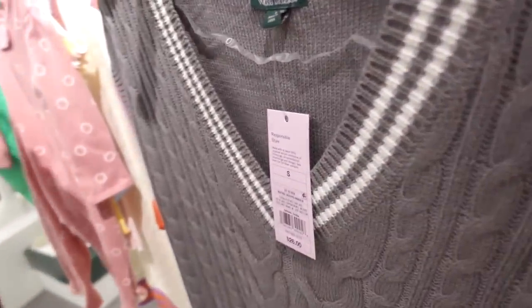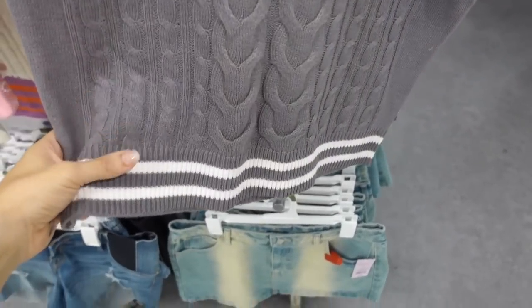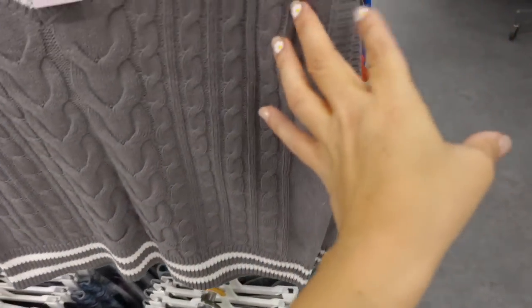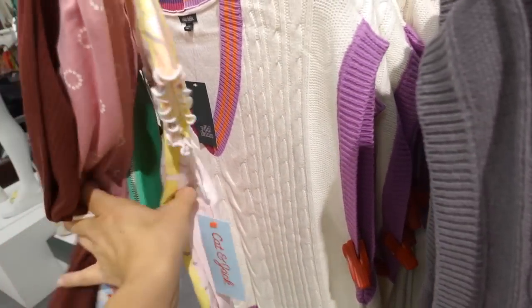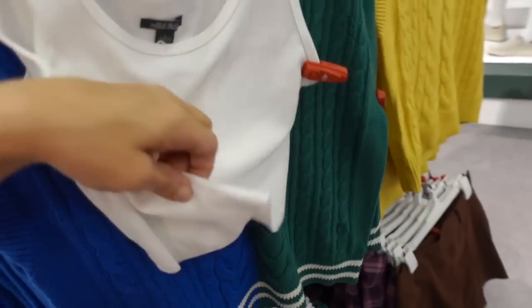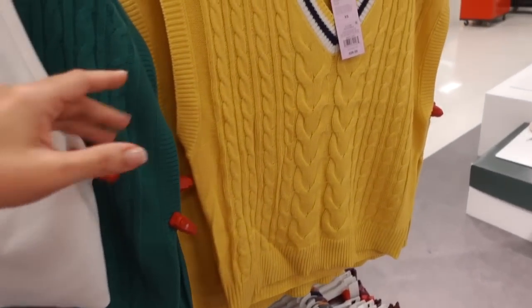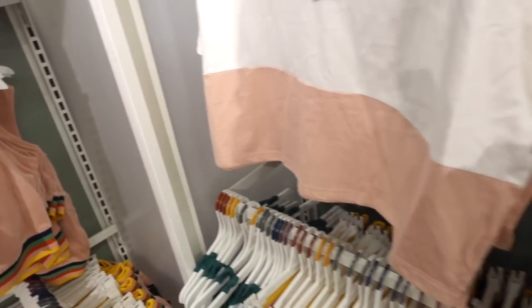Seeing a new color in the oversized vest from Wild Fable — V-neckline, oversized fit with ribbing at the bottom, they're $26. Now comes in gray and white; we saw that color combination. On this side there's blue and white with green, and then gold with navy.